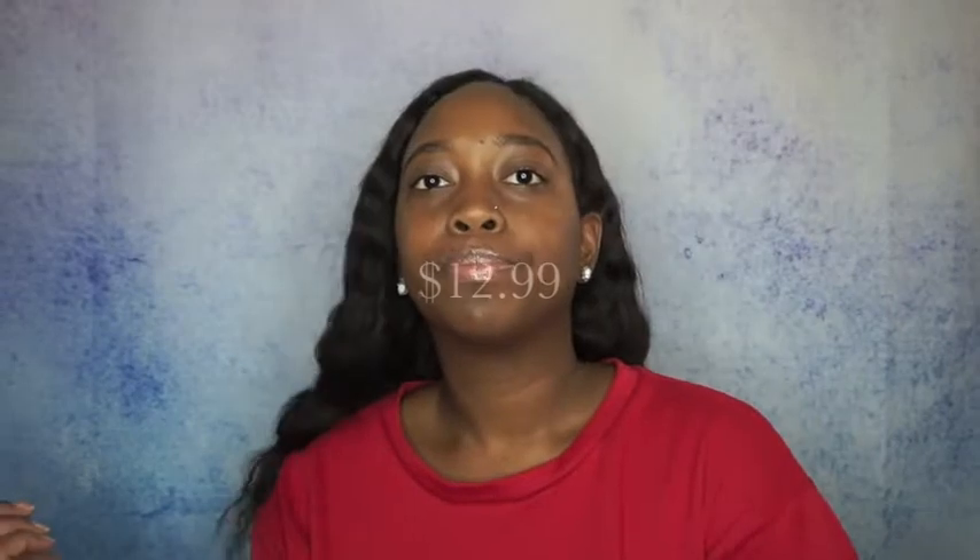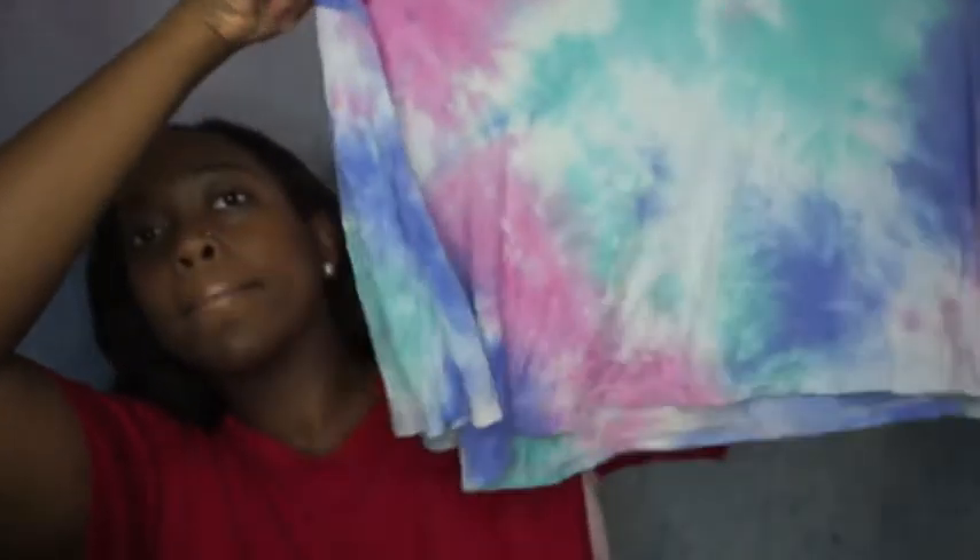For prices on everything, I'm either gonna put it on the screen or in the description — probably on the screen for you guys. Next piece is this crop top — I got it in a size 1x. It's a tie-dye crop top, super cute. That's that one.